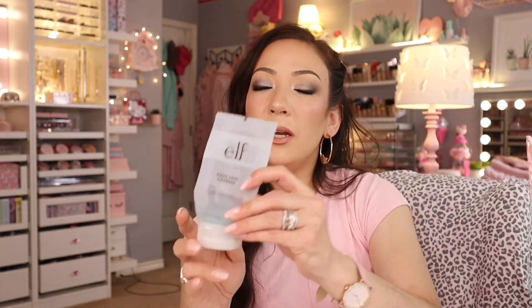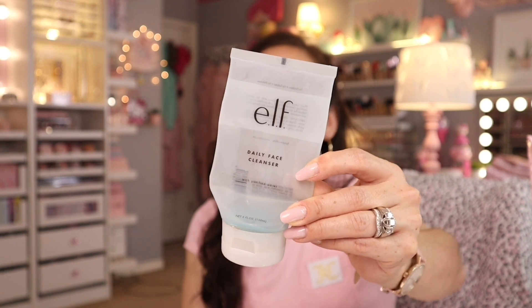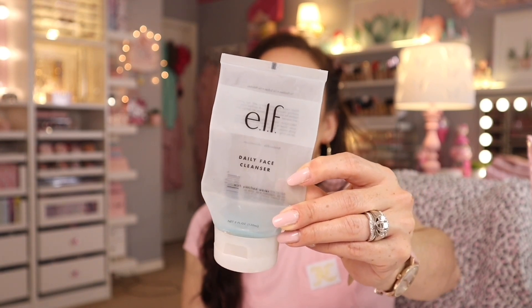I really enjoyed the Daily Face Cleanser from e.l.f. There are no parabens, no sulfates, no phthalates. It's very sudsy — kind of like a milky consistency but it does not leave any residue at all. I love that about it. If you haven't tried that e.l.f. face wash, it is worth a shot.